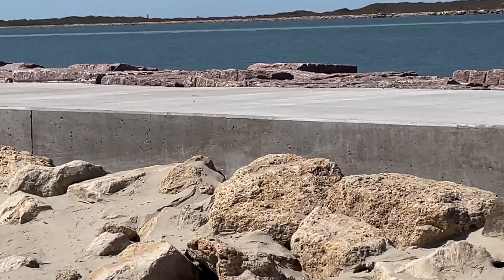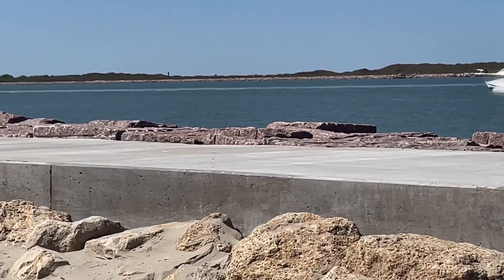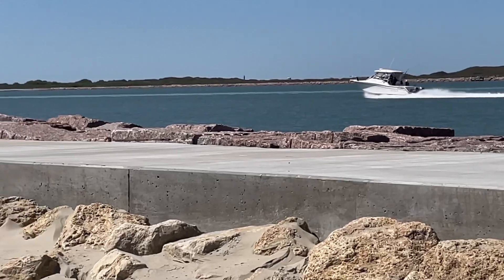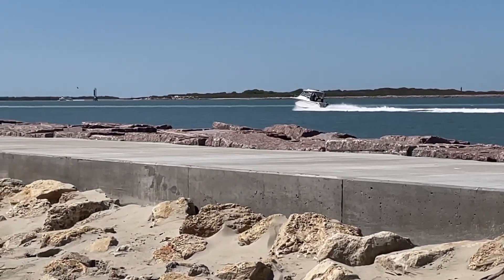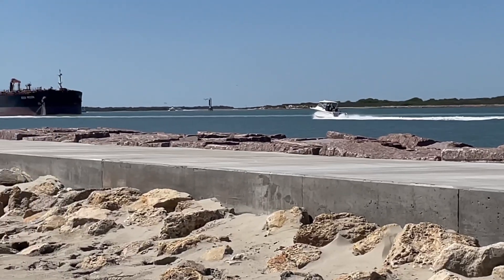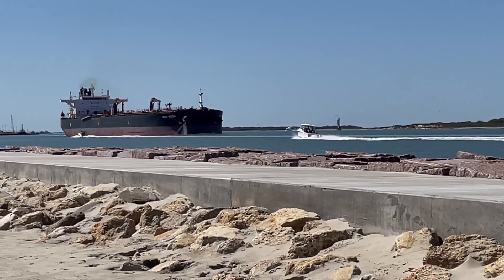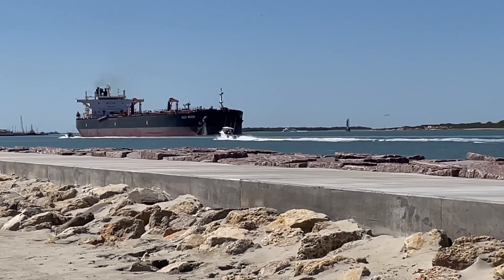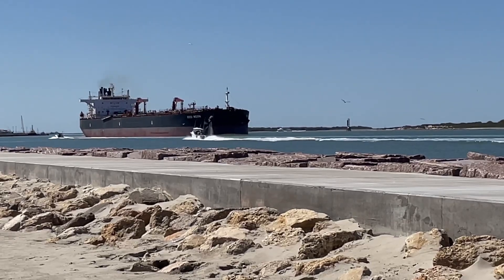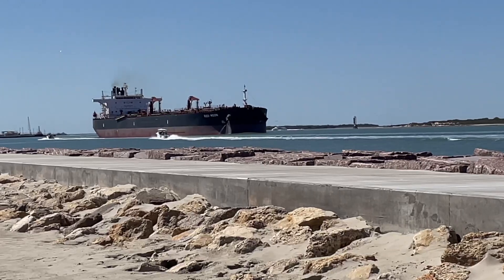Kind of over by the south jetty, watching the boats go by. We've seen some dolphins, we saw some turtles. There is a ship in the Corpus Christi ship channel, it's heading outbound. Good morning, Kevin.